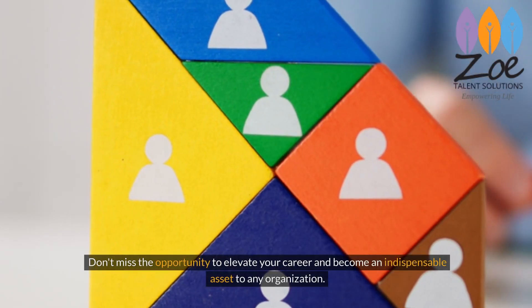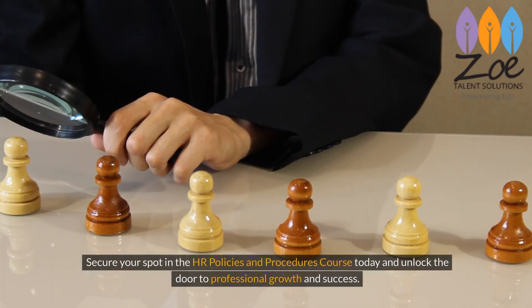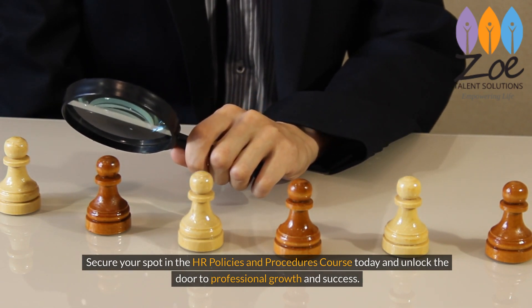Don't miss the opportunity to elevate your career and become an indispensable asset to any organization. Secure your spot in the HR Policies and Procedures course today, and unlock the door to professional growth and success.